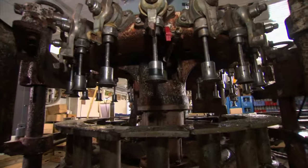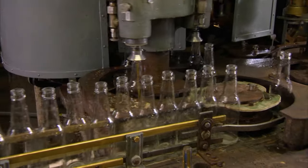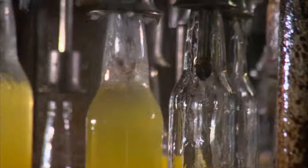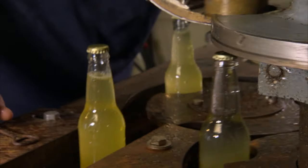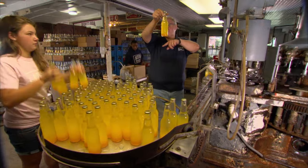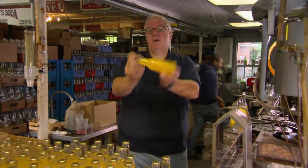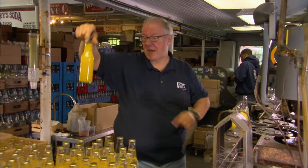The soda finally comes together at the bottling station, when the flavored syrup gets dispensed and mixed with the carbonated water under pressure. Then a capper seals it off and traps the CO2. When they get down here, the syrup and the carbonated water aren't mixed, so every bottle is going to be inverted three times — one, two, three — and then they're mixed to stay mixed.